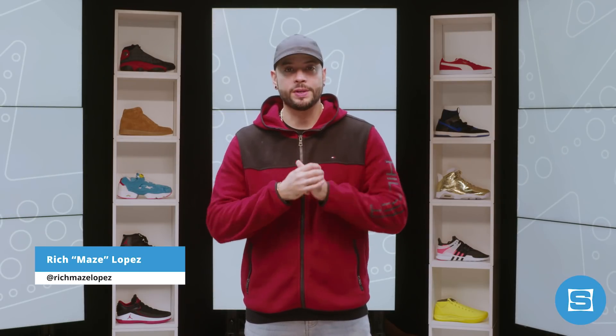What up everyone, I'm Rich Mays Lopez and this is the Release Roundup for the weekend of October 28th. In this week's show, we're taking a look at sneaker releases that you need to know about from Jordan, Adidas, Nike, and Puma. And we have an inside look at what it's like to design the super limited My Adidas Ultra Boost Zeno. Let's get into it.